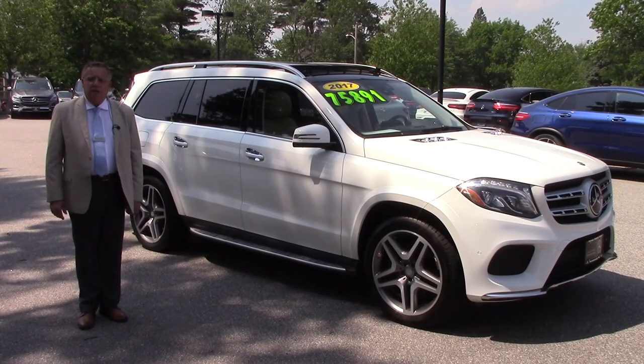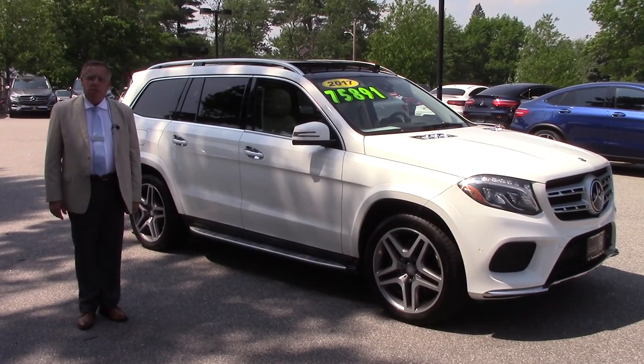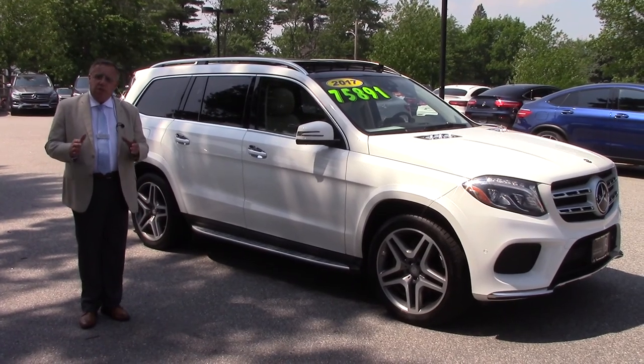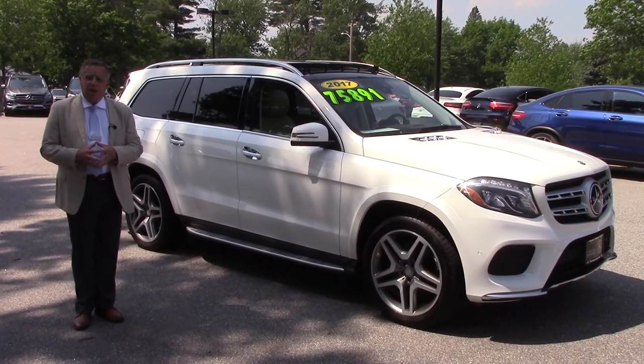Hi Kristen, it's Bob Holzacker here at Prime Motor Cars Mercedes-Benz in Scarborough, Maine. Thank you very much for asking about our 2017 GLS 550.